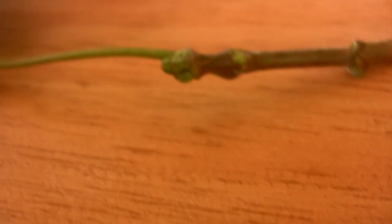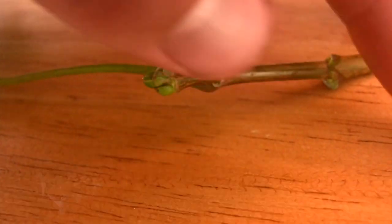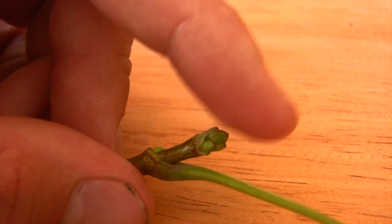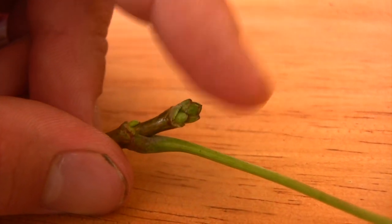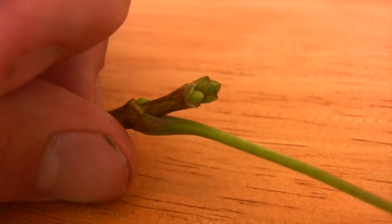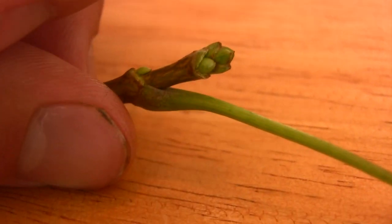Whereas on the Norway maple, again, we have this round clustered bud. It's not soft to the touch, but it's not going to stab your eye out either. So just give them both a feel and you should be able to distinguish a Norway from a sugar maple very easily with this method.